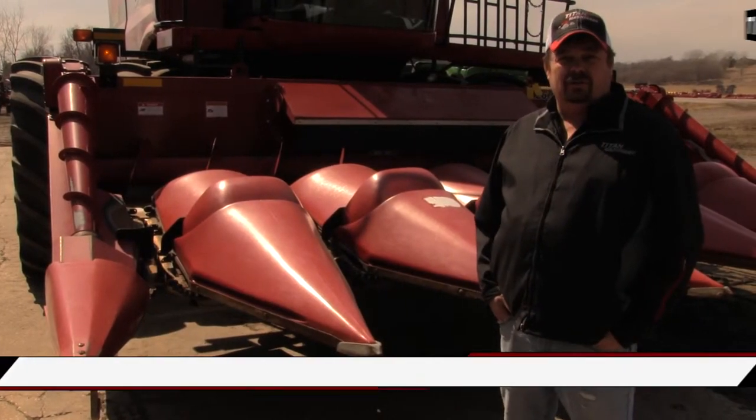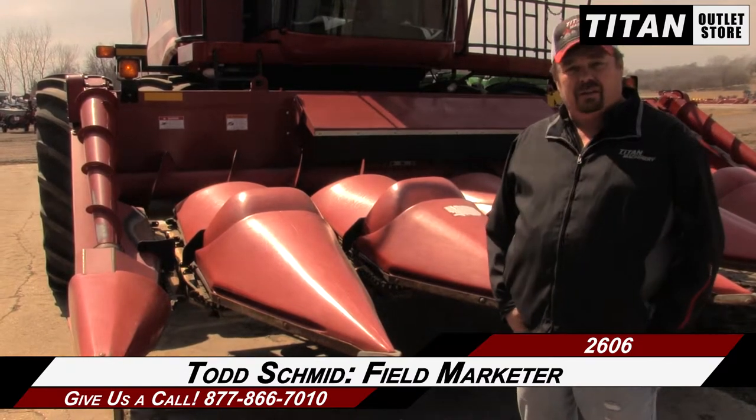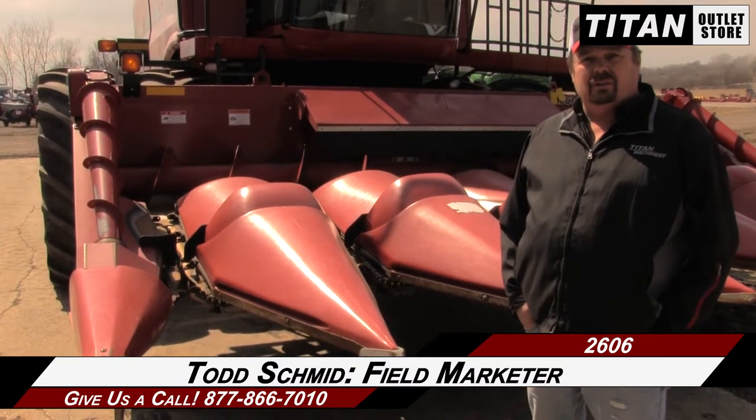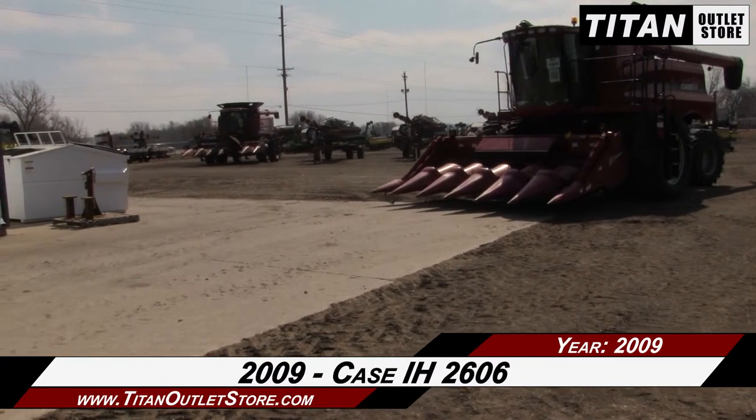Hi, Todd Schmidt here with Titan Outlet Store in Sioux City, Iowa. Today I have a 2009 2606 chopping head with tall corn rollers on the sides, corn knives, everything looks good, hydraulic deck plates. Give us a call if you need any more information. Available now at the Sioux City Titan Outlet Store.